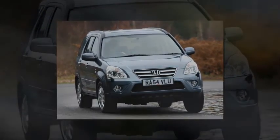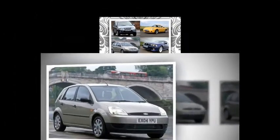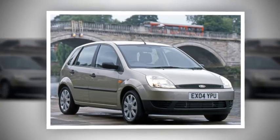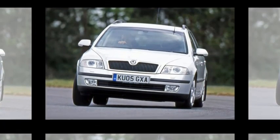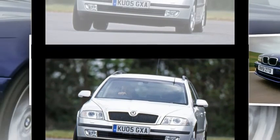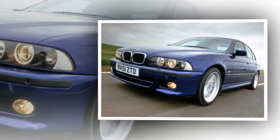Honda CR-V found: 2.0 i-VTEC Executive, 2004, 85,000 miles, originally £18,600, now £1,500. Engine: 2.0-litre 4-cylinder, 138bhp; economy 42.2mpg; Euro NCAP 4 stars. The problem with many mid-sized SUVs is front- or full-time four-wheel drive, but Honda's MK2 CR-V came with part-time four-wheel drive, giving efficiency when needed plus grip through all four wheels when required — making it an ideal tow car.